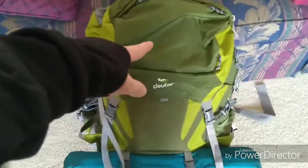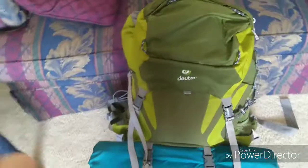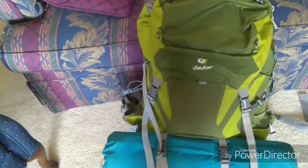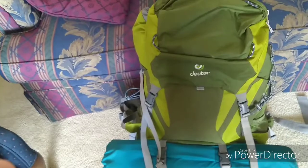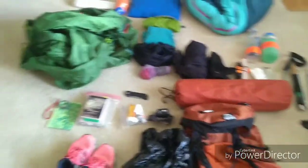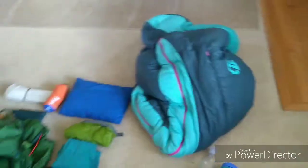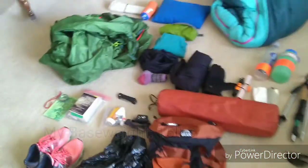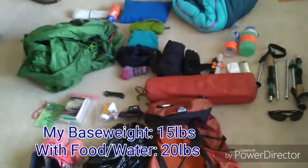This is the Deuter Air Comfort 65 plus 10, and then she has the first aid kit, Aquamira, the food, the stove, and she's bringing like 10 liters of clothes. Oh, and she's also bringing a Crazy Creek chair. So I don't know how heavy this is — I'll probably put it in post in the caption. That is everything that I'm taking.